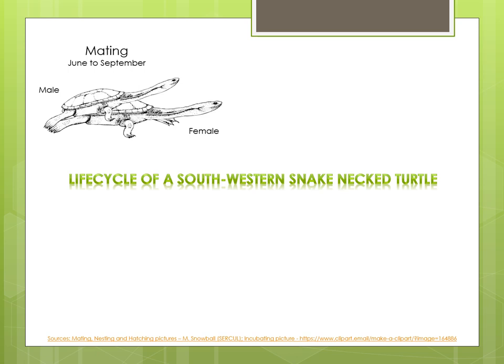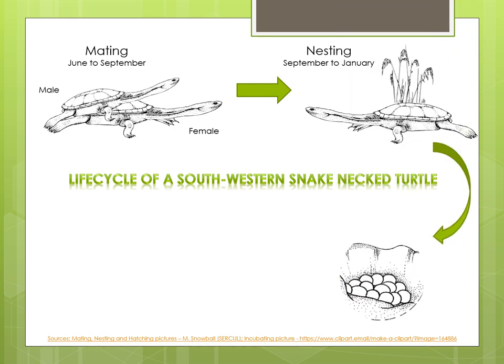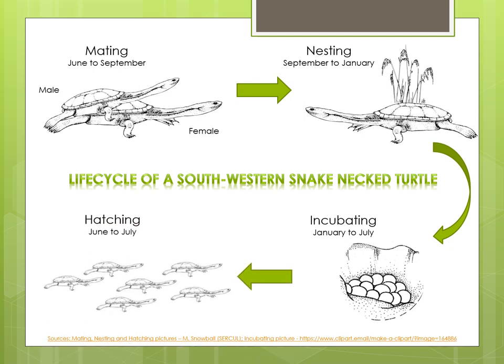Male and female South Western Snake Neck Turtles get together from June to September to mate. When the weather is right, usually on a very overcast and cloudy day during September to January, the female will leave the wetland to go in search of a spot to lay her eggs. She might have to walk up to 800 metres from the water to find a suitable spot. When she finds a nice sandy spot, she lays between 2 and 16 eggs, which she covers with sand before she returns to the wetland. She can do this up to three times during a nesting season. The eggs will remain in the sand incubating for about 220 days, after which the turtles will hatch out of their eggs and walk back to the wetland.